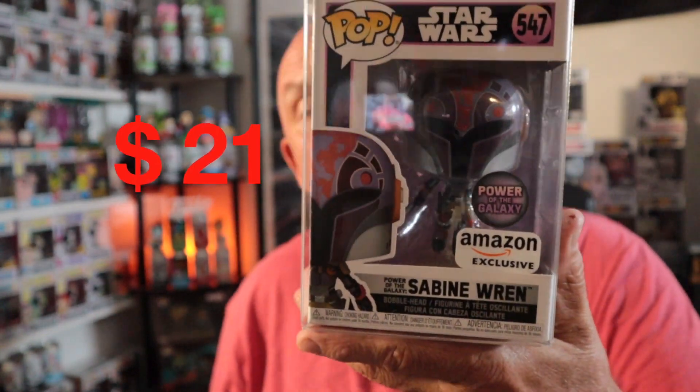I already have this one, but I love me some Star Wars. It's Sabine Wren — Power of the Galaxy. Power of the Galaxy features all your female stars from the Star Wars galaxy. Very cool pop. She's got her mask on there; I still need to get the unmasked version with the Rebels line.